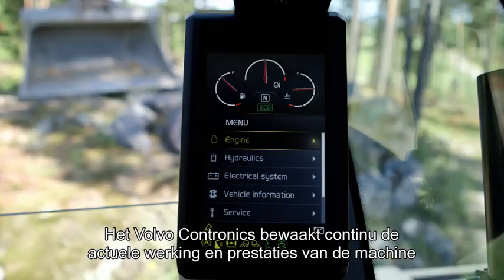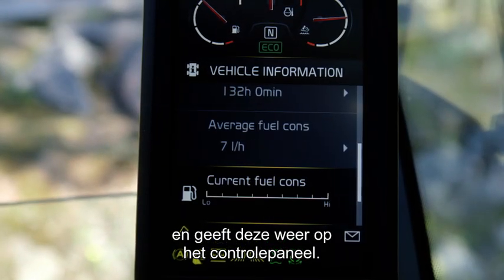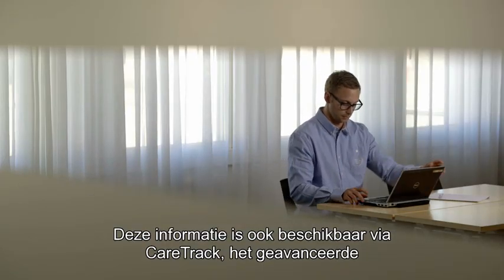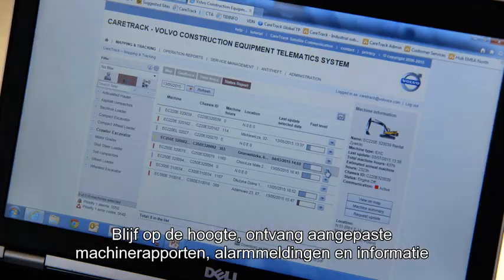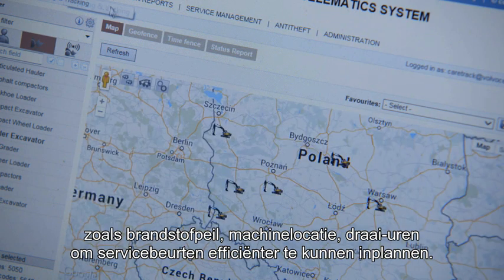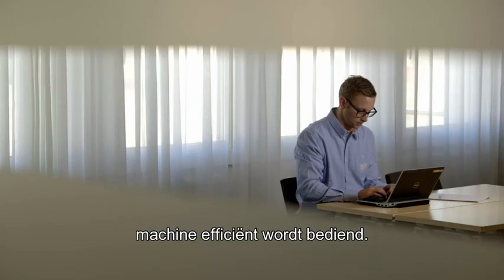The Volvo Contronic system continuously monitors the machine's operation and performance in real time and displays it on the operator's control panel in the cab. This information can also be accessed via Care Track, the state-of-the-art telematic system designed for Volvo construction equipment. Stay informed, receive customised reports, alarms and information such as fuel status, machine location, machine hours and plan your service more efficiently. This allows you to stay ahead of unscheduled downtime and also check that your machine is being operated effectively.